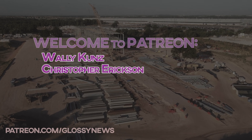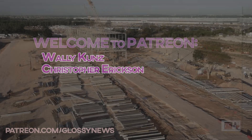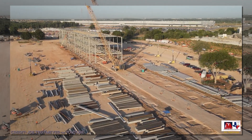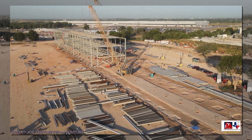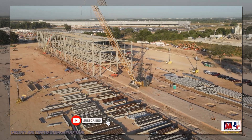A quick thanks to newest Patreon members Wally and Christopher — thank you for your commitment to supporting the channel. I've been getting messages from viewers saying that YouTube has been unsubscribing them, and my stats reflect that, so please take a second to double-check that you're still subscribed, as this really helps out the channel.